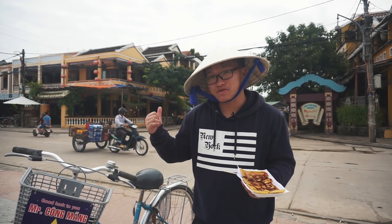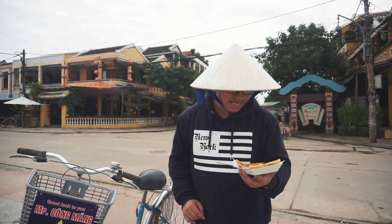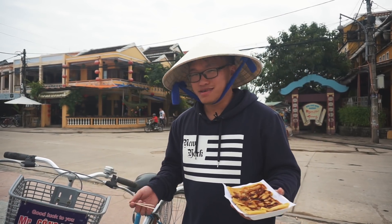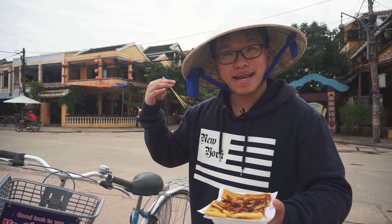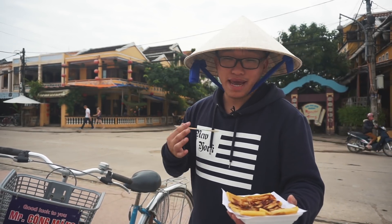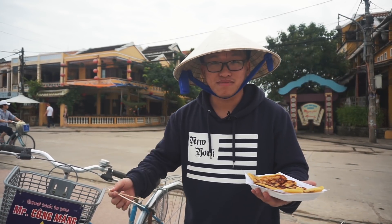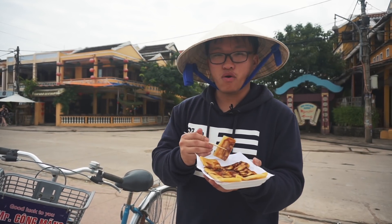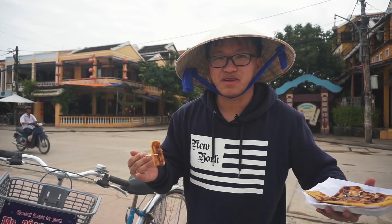Does that look good or not? Let me taste this real quick. You all know what pancakes are — a little fried thingy — but this banana pancake comes with syrup, strawberry syrup, egg, and some other stuff. It looks delicious. I never had it, so I'm going to try it because it's all in. Food up here is a little bit different than in Saigon.